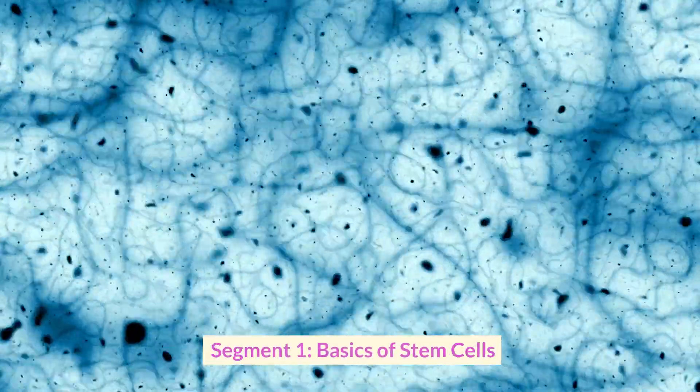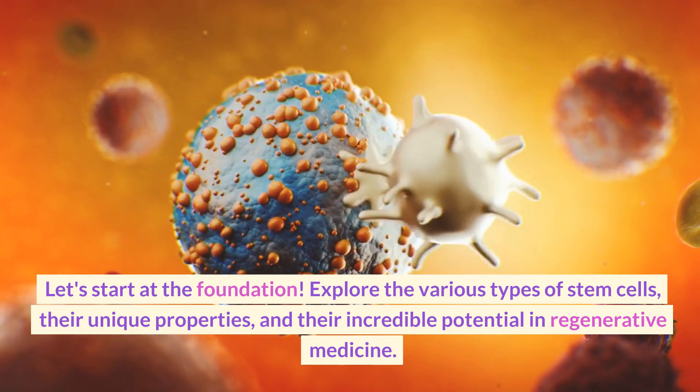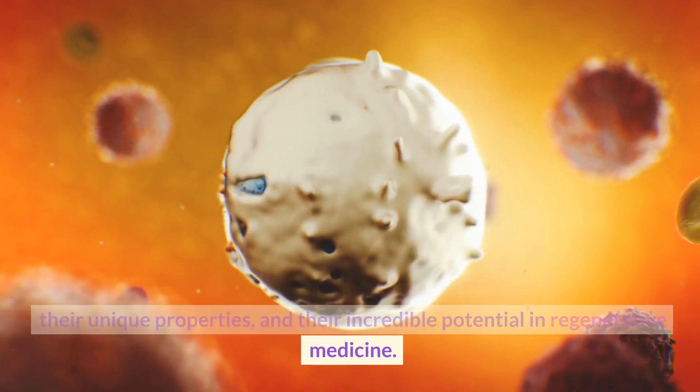Basics of Stem Cells. Let's start at the foundation. Explore the various types of stem cells, their unique properties, and their incredible potential in regenerative medicine.